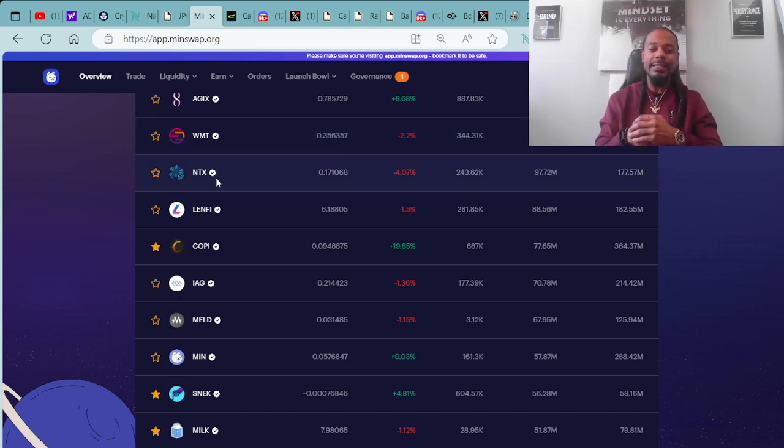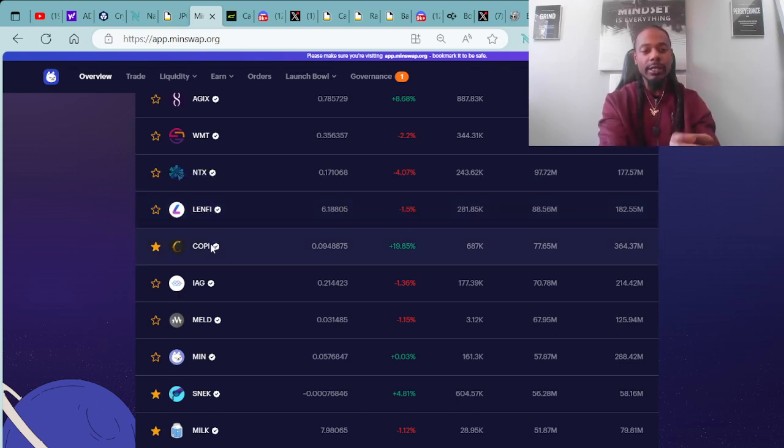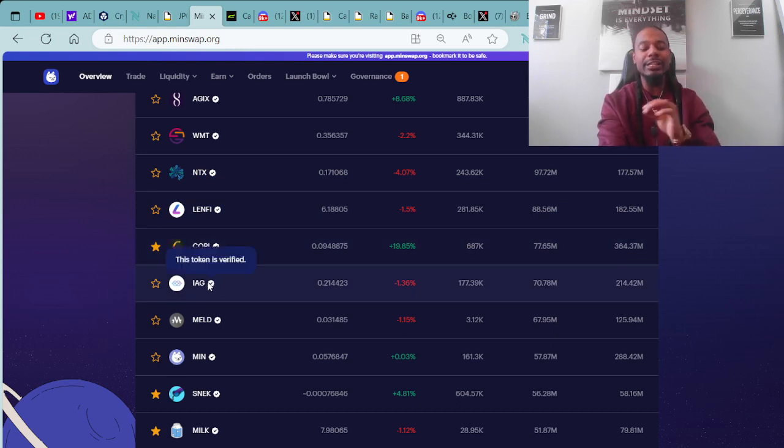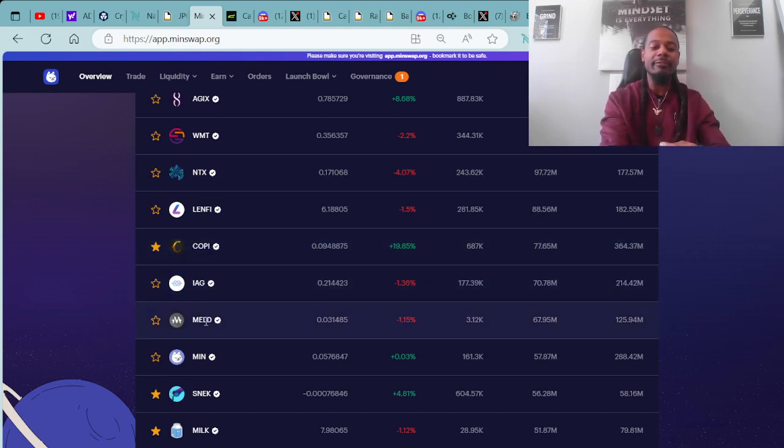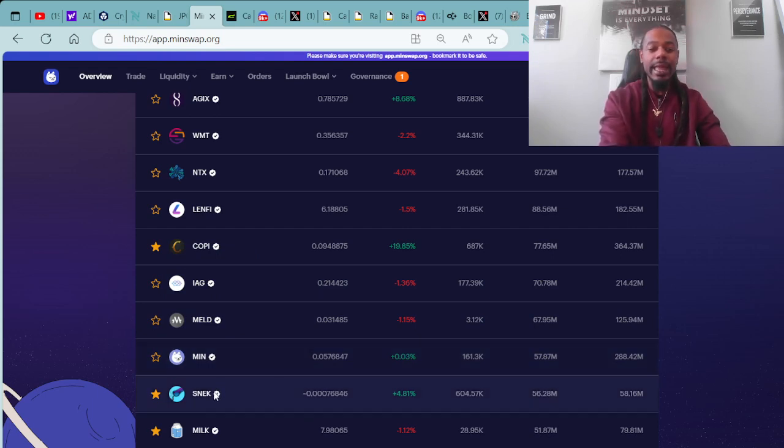Coming in at number three spot, we have NTX with an entry price of 0.17 ADA. They're in the negative by 4.07%. Coming in at number four spot, we have LENFI. In the number five spot, we have KOPI token. In the number six spot, we have IAG. In the seventh spot, we have MELD. Number nine, we have MIN, the Minswap token. And coming in at number ten spot, we have MILK.